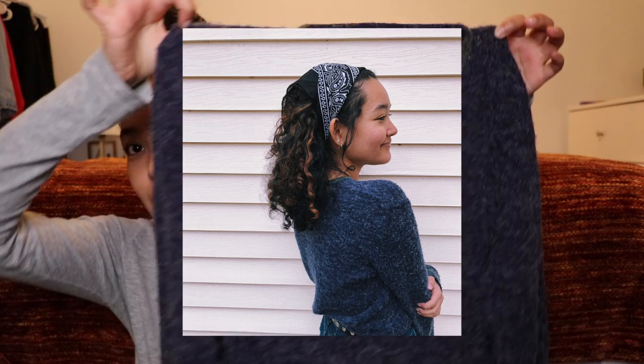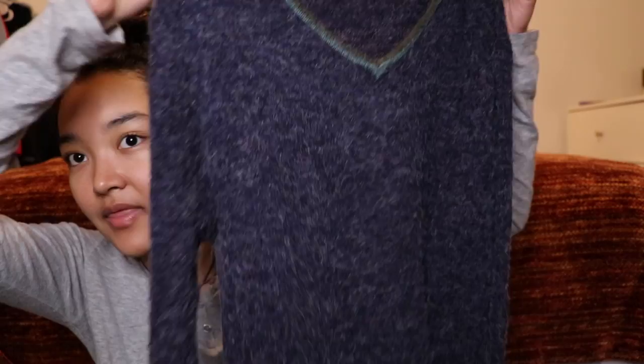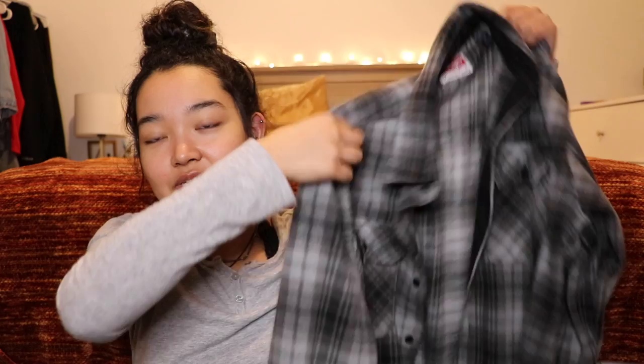I almost forgot to mention this sweater. I found this really cute fuzzy sweater and I'm so happy I found it because it just looks like something that would be from a brand like Unif — one of those expensive cute 90s style brands. But it's by a brand called Denial.